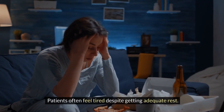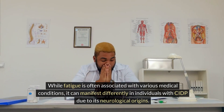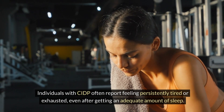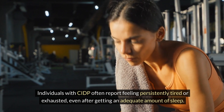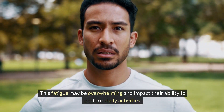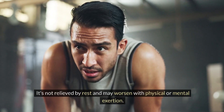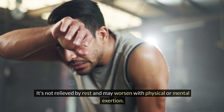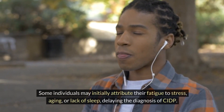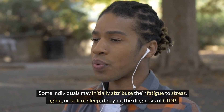Patients often feel tired despite getting adequate rest. While fatigue is often associated with various medical conditions, it can manifest differently in individuals with CIDP due to its neurological origins. Individuals with CIDP often report feeling persistently tired or exhausted, even after getting an adequate amount of sleep, and this fatigue may be overwhelming and impact their ability to perform daily activities. The neurological fatigue experienced in CIDP is not relieved by rest and may worsen with physical or mental exertion. Fatigue can be one of the earliest signs of CIDP, preceding other neurological symptoms, and some individuals may initially attribute their fatigue to stress, aging, or lack of sleep, delaying the diagnosis of CIDP.